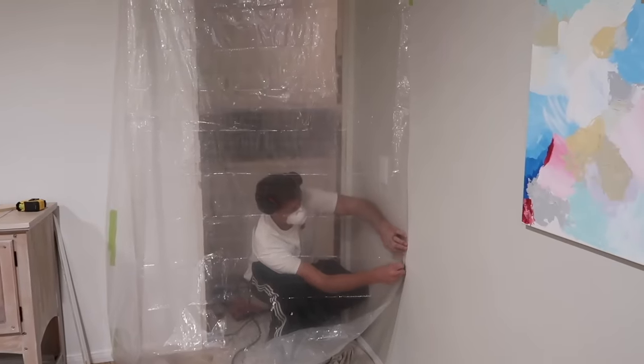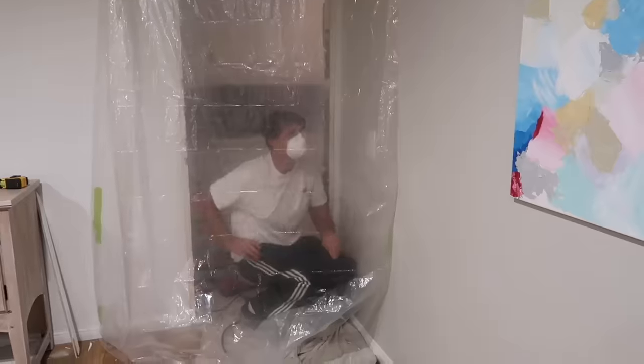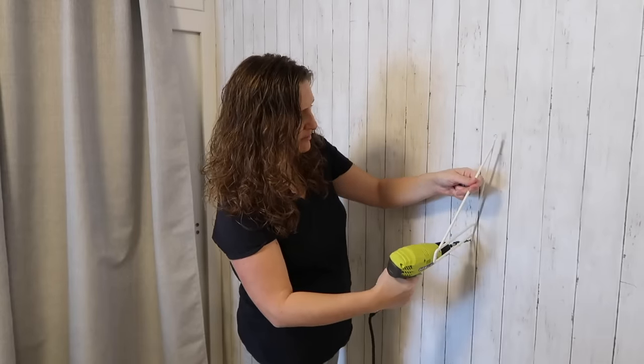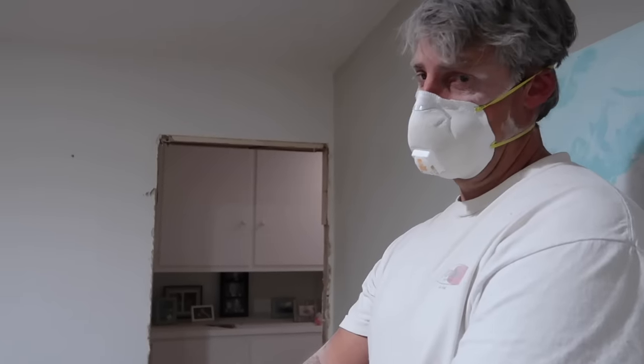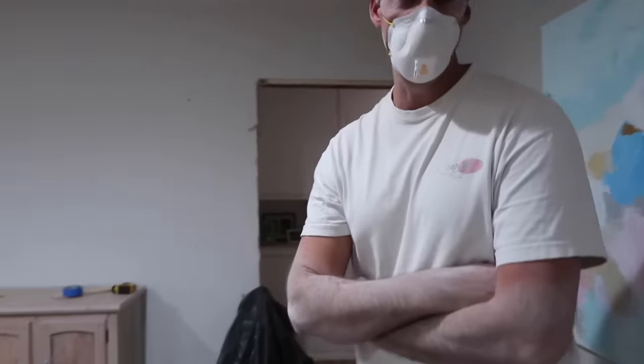We decided to also enlarge this doorway so it feels less like a regular doorway and more like an entryway. How much bigger is it? Three inches. A lot of work for three inches — but three inches is a lot.